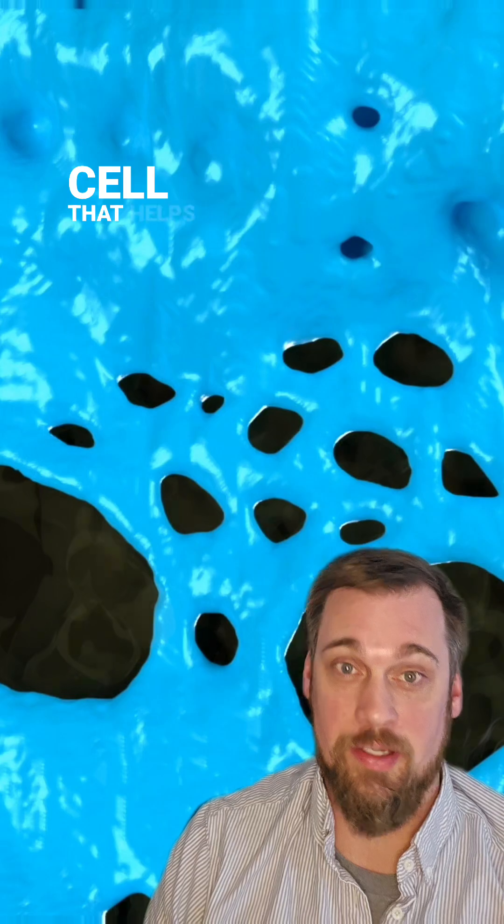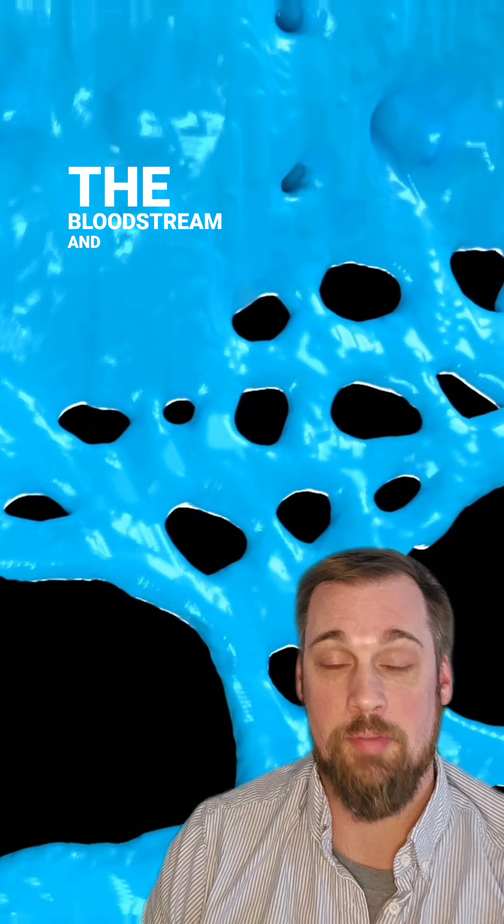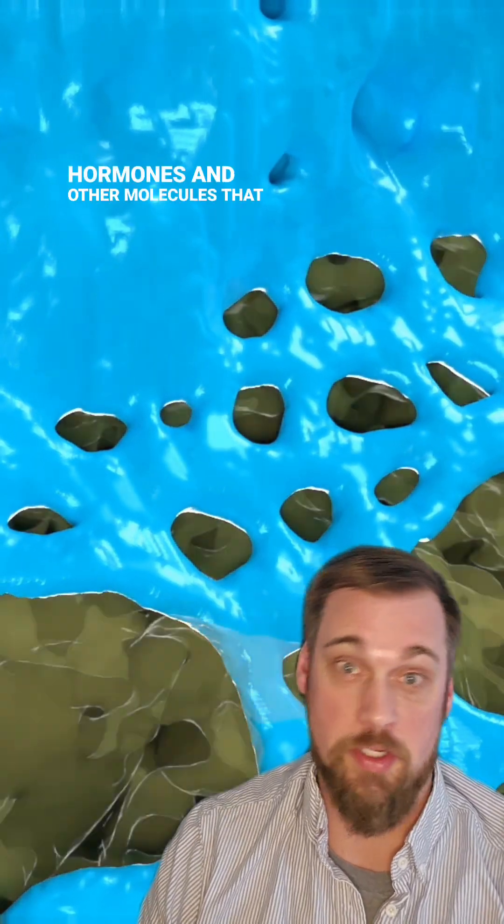The yellow cell is a hepatocyte, which is a common liver cell that helps the liver carry out its function, like detoxifying the bloodstream and producing hormones and other molecules that go back into the bloodstream and circulate throughout the body.